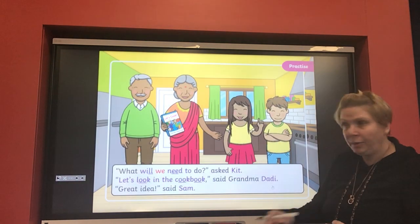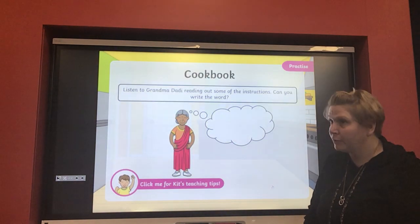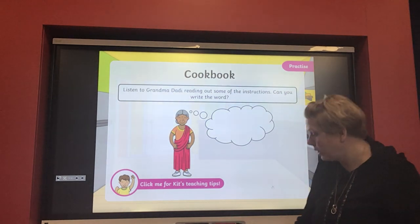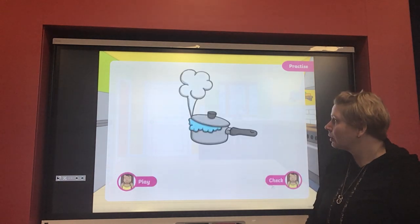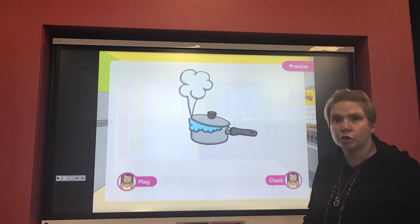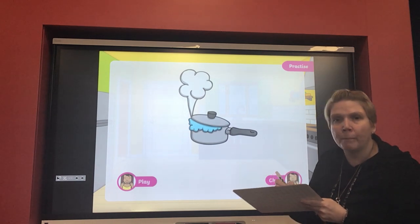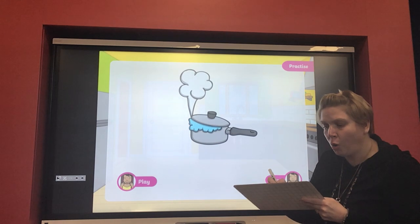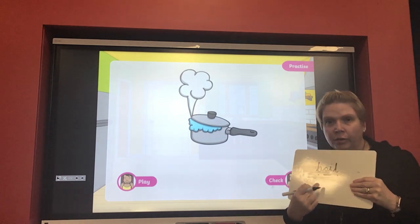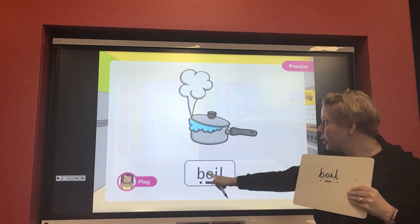'What will we need to do?' asked Kit. 'Let's look in the cookbook,' said grandma. 'Great idea,' said Sam. So now we're going to see some of the things grandma is going to need. Now this pan is boiling — we've got to bring all the food to boil. So on your whiteboard, let's write the word 'boil' together: b-oi-l. Let's check if we've got it right. Brilliant — boil: b-oil.